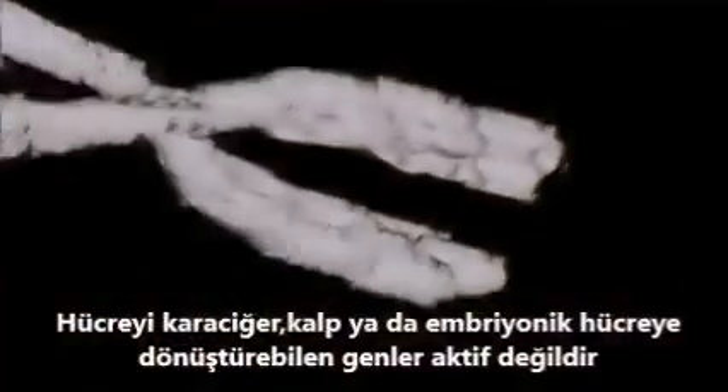All the other genes that would make a liver, a heart, or an embryonic cell are turned off. They are tightly wrapped up and locked away.